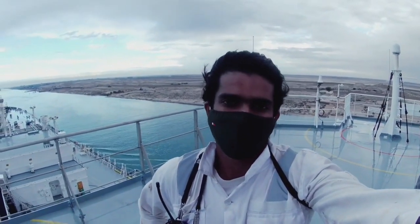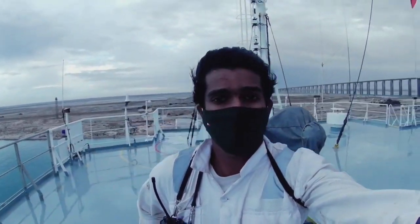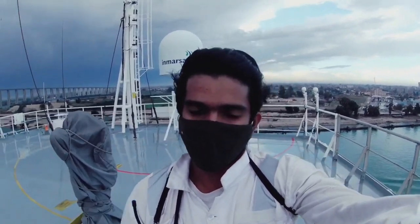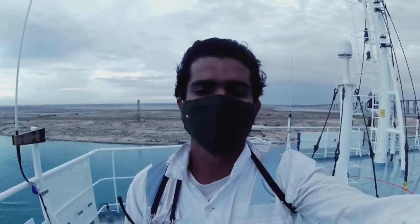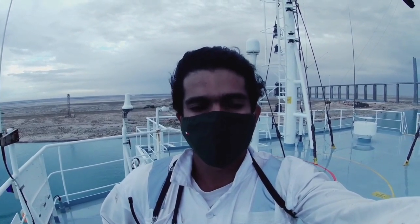This is from Egypt and this canal is a man-made canal through which we can transfer from the Red Sea to the Mediterranean for visiting European countries. Normally ships take this route just to get easier access to European ports.